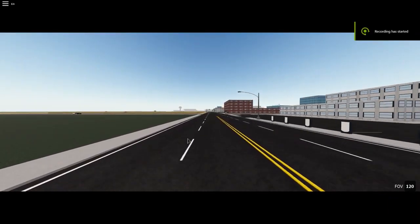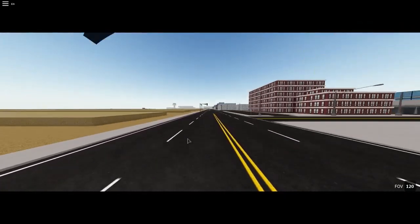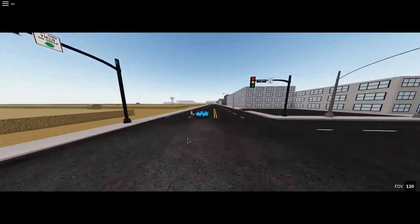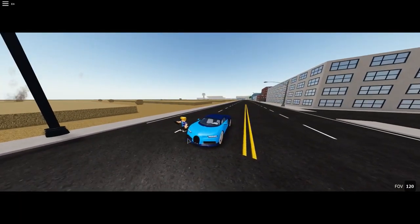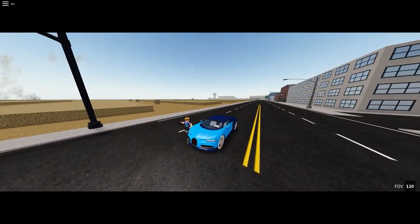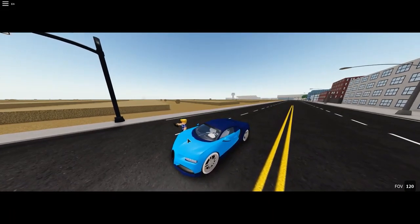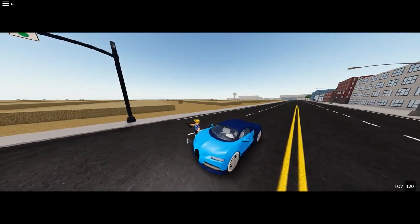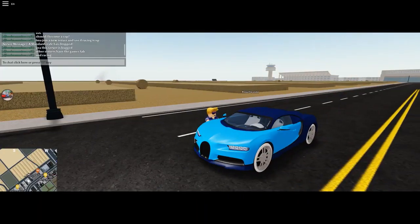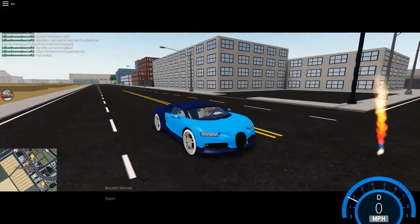What's up guys, I have good news for today. There's a new car called the Bugatti Chiron. This is a brand new Bugatti — everybody owns it, everybody got the Bugatti Chiron. Let's get started with the Bugatti Chiron.